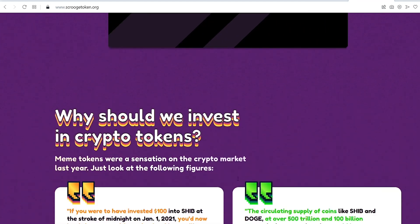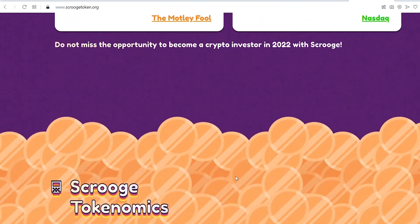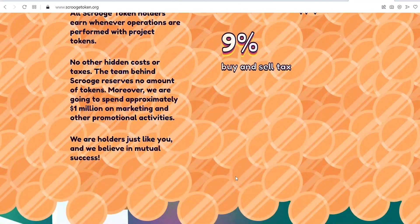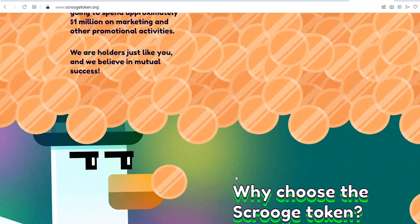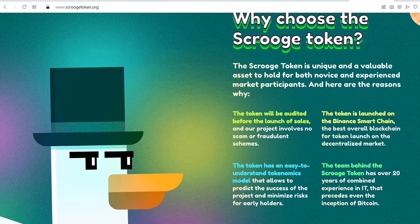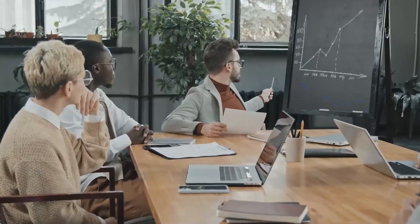More Scrooge fun facts: the Scrooge token (SCRG) is the sole genuine and secure crypto with a unique brand character. All other tokens with similar tickers are fakes or clones. Still afraid? Don't be. Scrooge was made for people like you in mind — people who are newbies in the crypto world — to help you gain a foothold in the crypto market. Their mantra is 'the fair token for the honest crypto investor.'